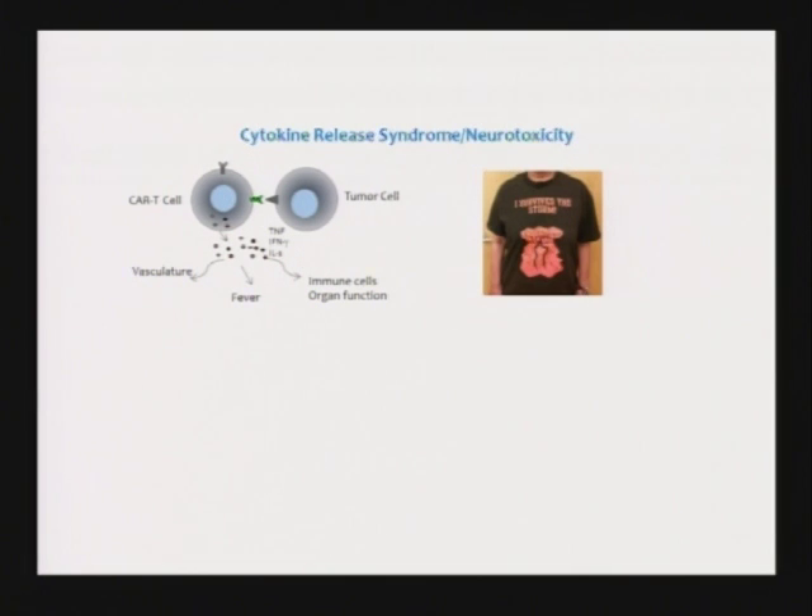Now, this is not completely free of side effects. T-cells make cytokines. You've all had influenza — you know how crappy you feel. You get a fever, your muscles ache, you get a headache, sometimes you're even a little bit confused. The same thing happens when these T-cells see a tumor cell; they produce cytokines that cause the same flu-like symptoms. In the early days when we were going up on the cell doses, some of our patients actually got quite sick. It was called a cytokine storm.